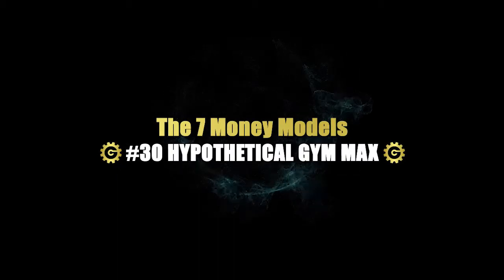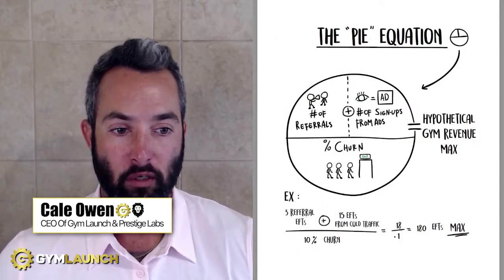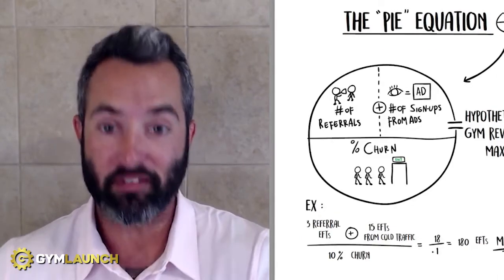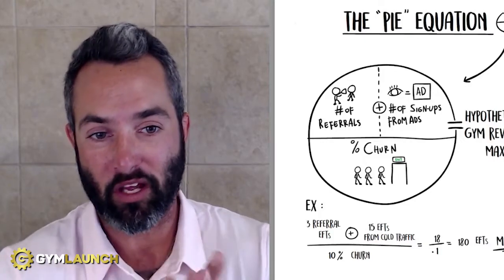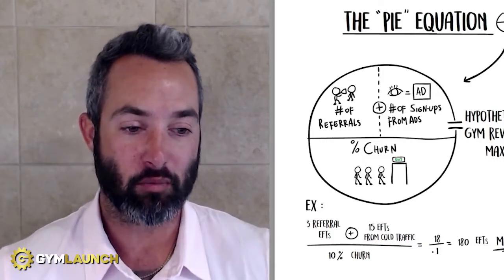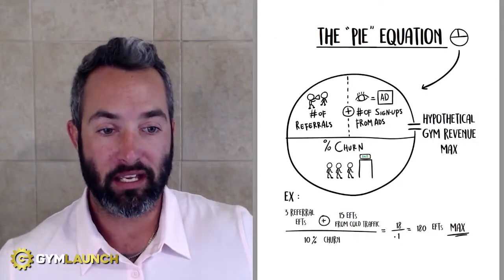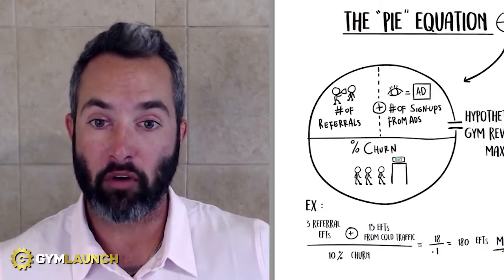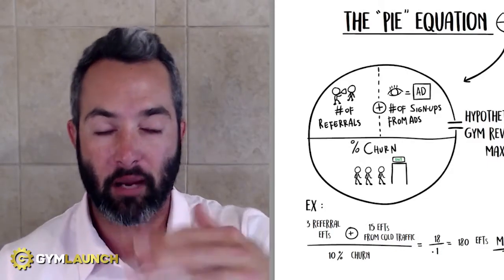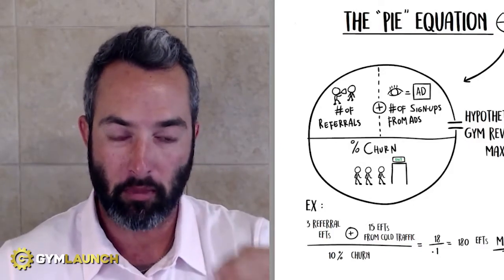My name is Kale Owen. I'm the CEO of Gym Launch and Procedure Labs. Our entire goal here over the past six years, as we have grown and scaled to over $100 million in revenue, is to help gym owners arm them with the ability to reach more people, change more lives, and stack a whole bunch of cash so they can make a ton of money and ultimately have a bigger impact in their communities.